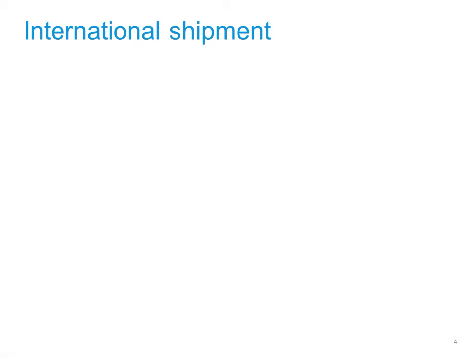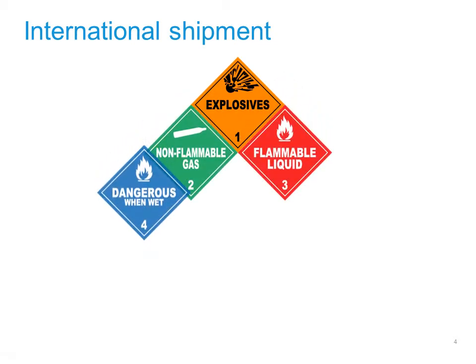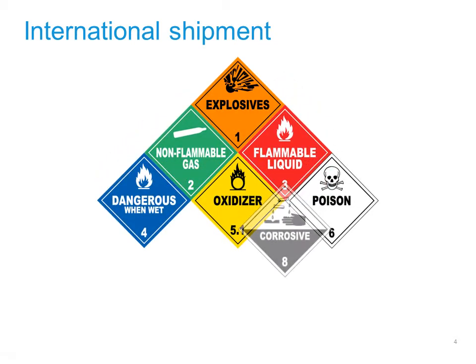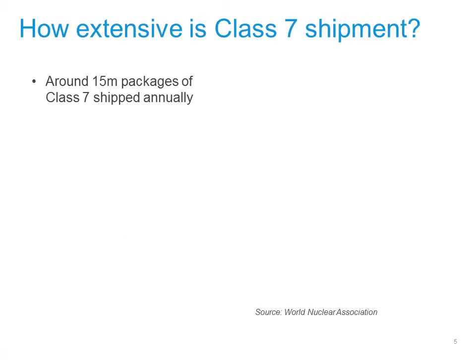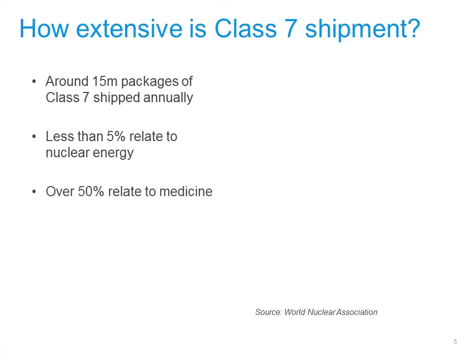When shipped, radioactive materials are classed as dangerous goods. The United Nations puts dangerous goods into nine classes. Radioactive materials are called Class 7. Of the hundreds of millions of dangerous goods packages shipped around the world each year, around 15 million are Class 7. Less than 5% of these relate to nuclear energy, while over 50% relate to medicine.